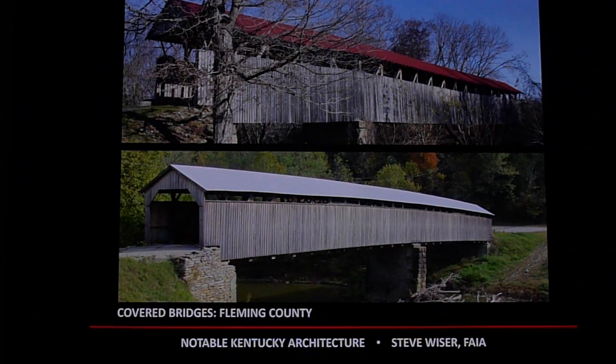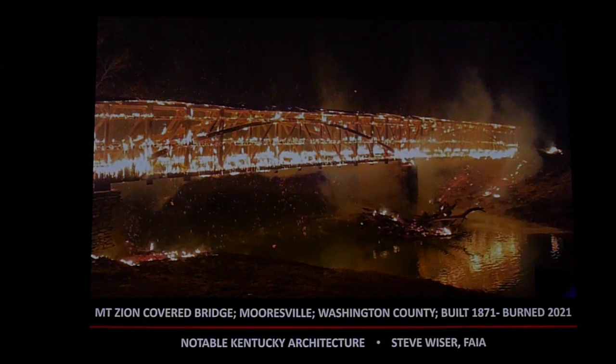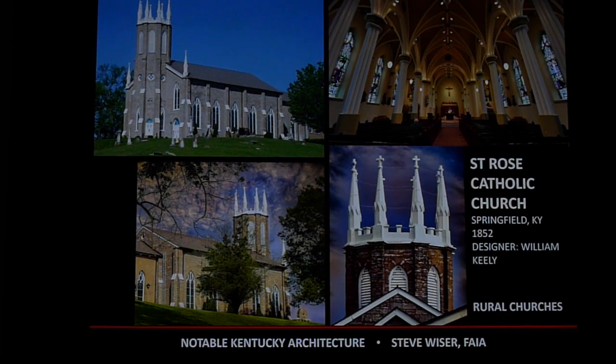We have a lot of covered bridges, primarily in central Kentucky. Fleming County has a number of covered bridges. Unfortunately we lose a lot of them to fire — an arsonist burned one down in 2021 that was built in 1871 in Washington County. Very sad to see these historical bridges destroyed. Kentucky also has some beautiful churches — this one in Springfield, Kentucky, designed by William Keeley, whom I'll mention more later.